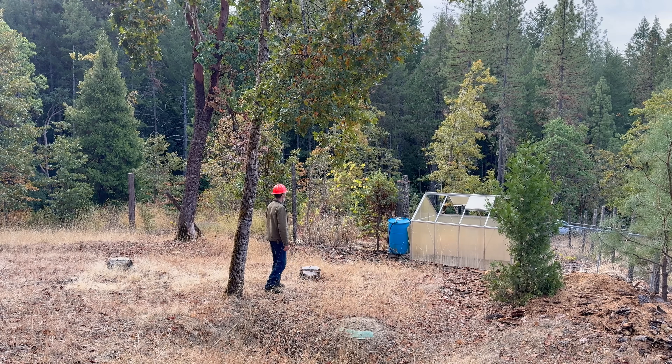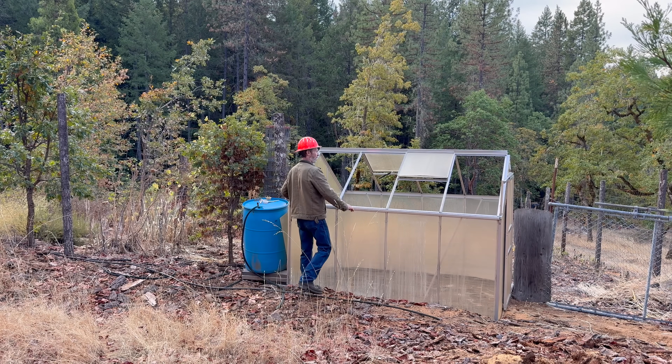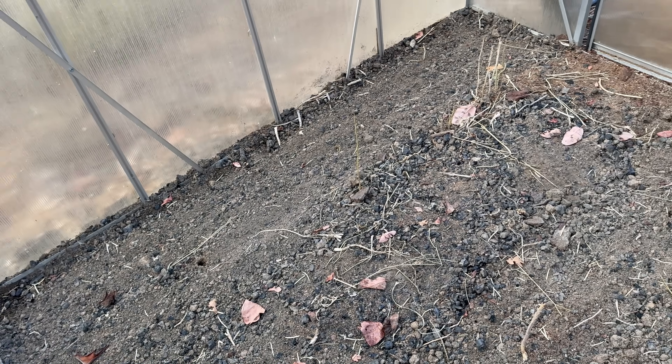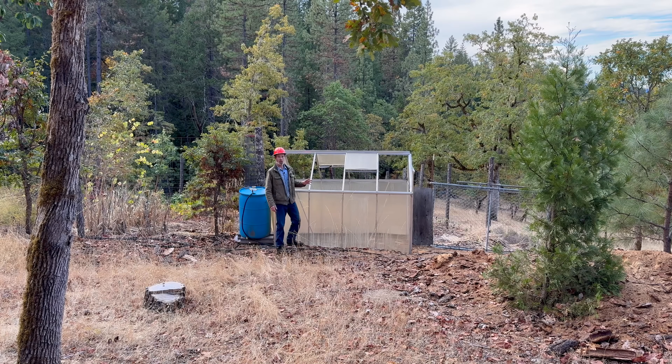If you're wondering why the greenhouse looks so ghetto right now — which you probably weren't — I'll tell you anyway. I take the roof panels off in warm weather to keep it from roasting in here. Right now I'm leaving it off so it will rain in here and water the seeds I planted. I planted my winter crop of greens in there. Once we start having cold weather, I'll put the roof back on.